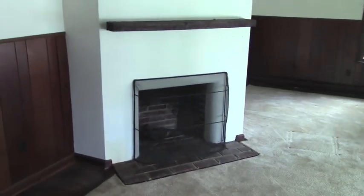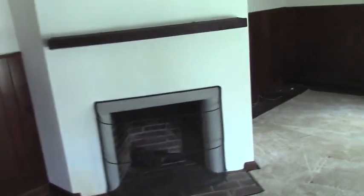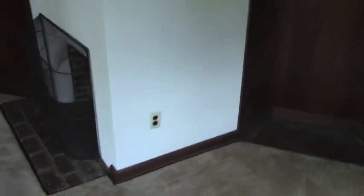Now here's the study. This fireplace they put on an angle which is kind of goofy — it actually comes out into the room, which is kind of weird. We don't really know what to do with that so we're just going to leave it. But this is going to be like a desk study area. These beautiful styrofoam beams are coming down, and the wood paneling is coming out.